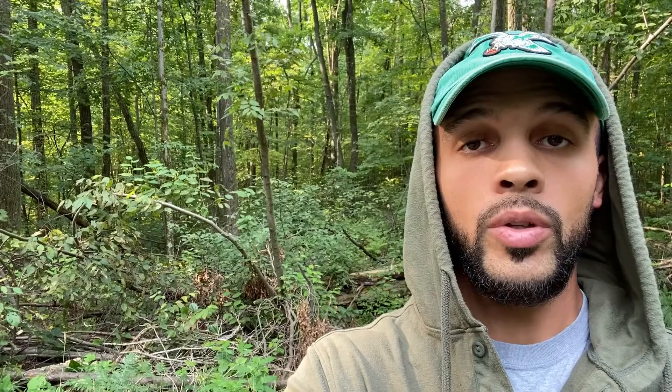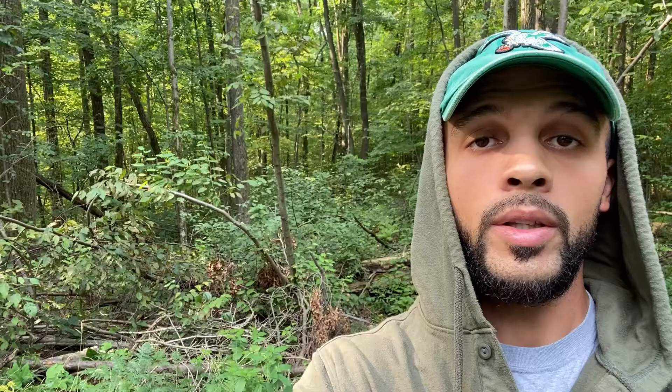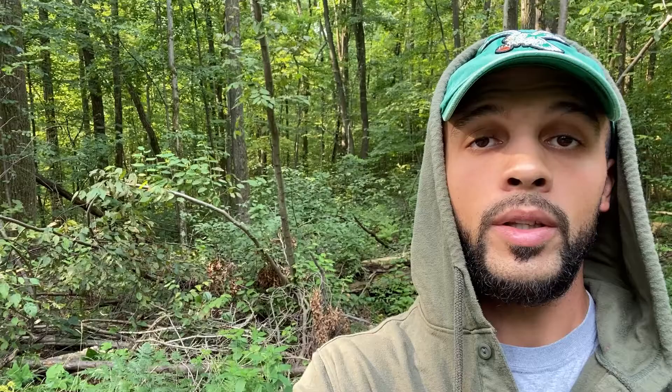One of the very first questions I get about any snake species is: are they venomous? The ringneck snake is indeed venomous. However, it is absolutely harmless to human beings, but not to some of the things that they eat. The majority of the ringneck snake's diet consists of smaller animals such as salamanders — at least here in the east, salamanders make up a big part of their diet. But they'll also take invertebrates like earthworms.